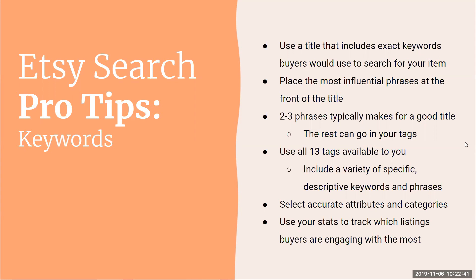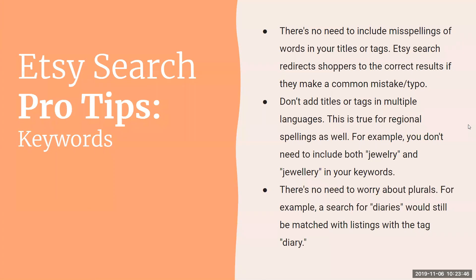Use your stats to track which listings buyers are engaging with most. Generally, leave at least 20–30 days after making a major change to see the effects — it can take up to 30 days for SEO changes to filter through. Don't change a listing too often. Do your research, make the change, then give it time before changing it again. Importantly, focus on the products that are not doing well — don't mess with the ones that are already successful.